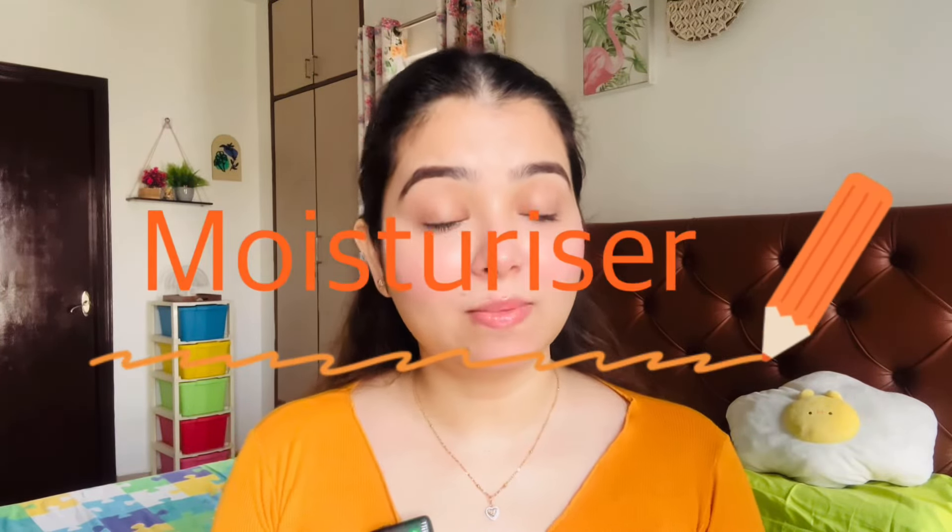The second winter skincare thing you should switch from summer to winter is moisturizer. In summer, gel-based and light moisturizers are good, but in winter, creamy moisturizers which are a bit creamy, dewy, and glowy are better — because in winter your skin is dry, and the drier your skin, the more prone it is to wrinkles and fine lines. I have some good moisturizer recommendations for this winter season. First, this is the Foxtail SuperGlow Moisturizer — it is a vitamin C-based moisturizer.